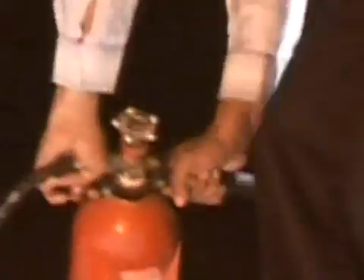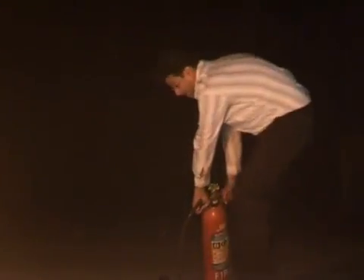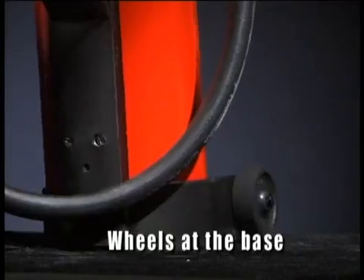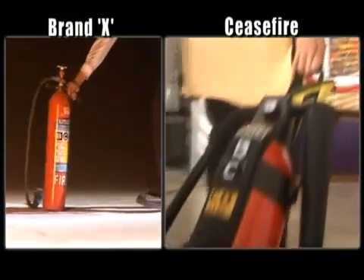If you contrast this with the crude metal handle on, let's call it Brand X, which is positioned off-center, you'll see how it makes the extinguisher far more unwieldy and heavy. Having managed to make the CO2 extinguisher easy to carry over a short distance, its weight was still too great to carry over longer distances. Once again inspired by the luggage industry, Ceasefire's designers placed wheels at the base of the unit, allowing users to pull the extinguisher behind them, much like the trolleys used on luggage today.